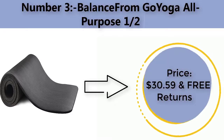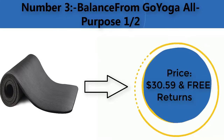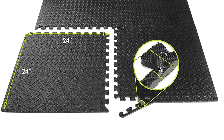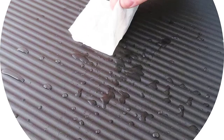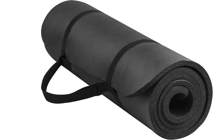Number three: BalanceFrom GoYoga all-purpose 1/2 inch mat. Price: $30.59 with free returns. Brand: BalanceFrom. 71 inches long, 24 inches wide — ensures comfort for people of all shapes and sizes. High-density foam material; the 1/2 inch thick premium mat comfortably cushions spine, hips, knees, and elbows on hard floors.